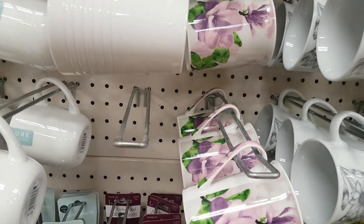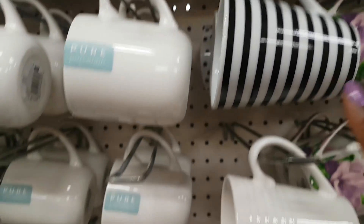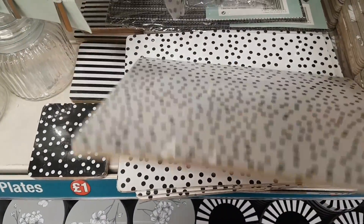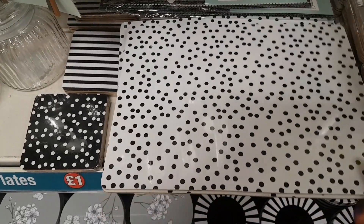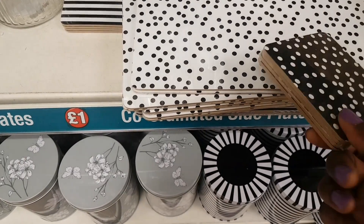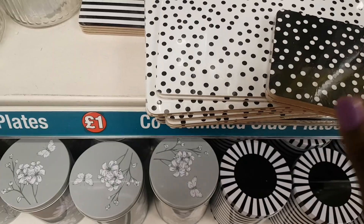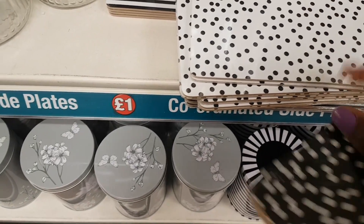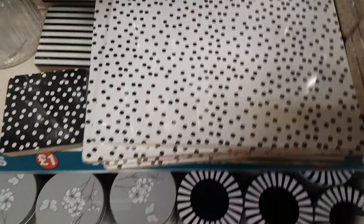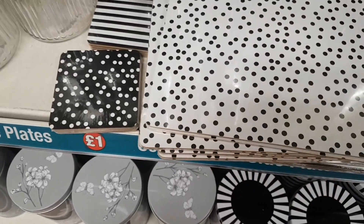Coming back up there's a floral version, but on quick check there's nothing that seems to match the polka dot mugs or the stripe mugs, which coincide with the polka dot placemats. Each pack comes two in a pack. It would have been nice to have white with black polka dots, but that's all that's visible here.